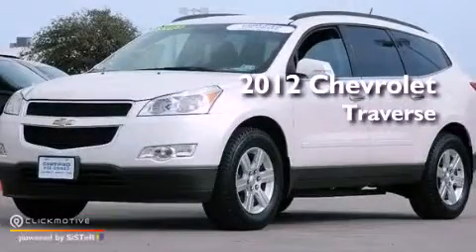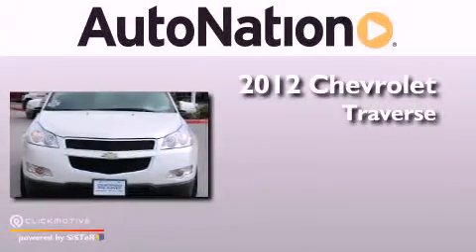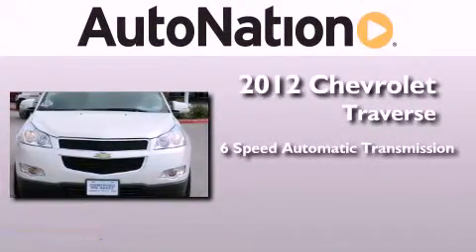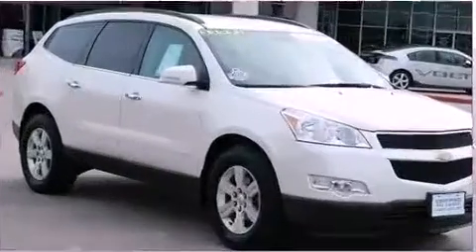This is a certified pre-owned 2012 Chevrolet Traverse. This vehicle has seating for 7 adults, a 3.6-liter V6, and all-wheel drive.